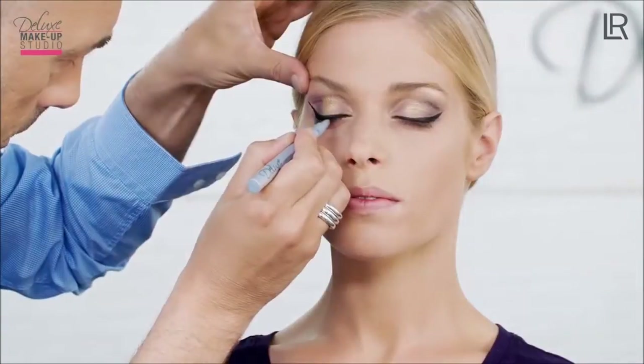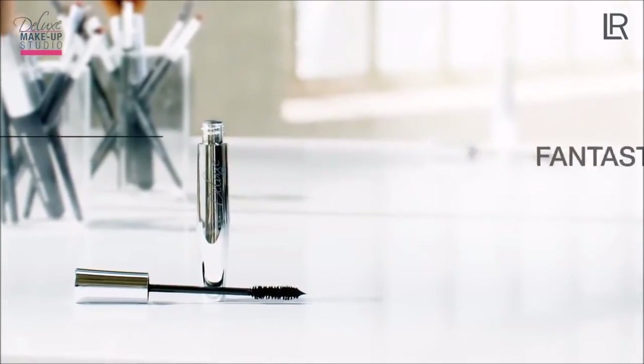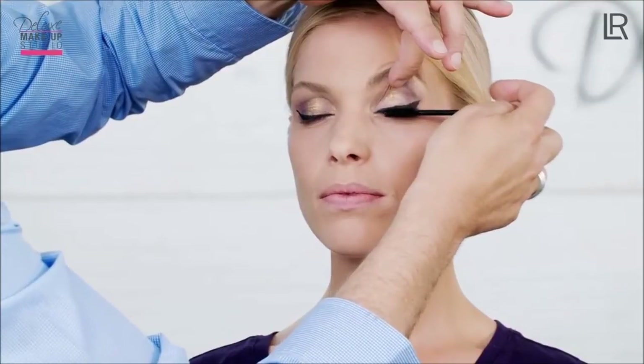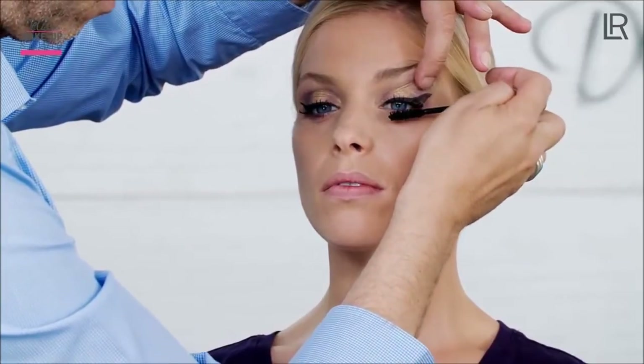To accentuate the eyelashes, I use the Fantastic Mascara. For best results, apply the mascara in a zigzag movement, then wait a few seconds and apply the mascara to the lower lashes.